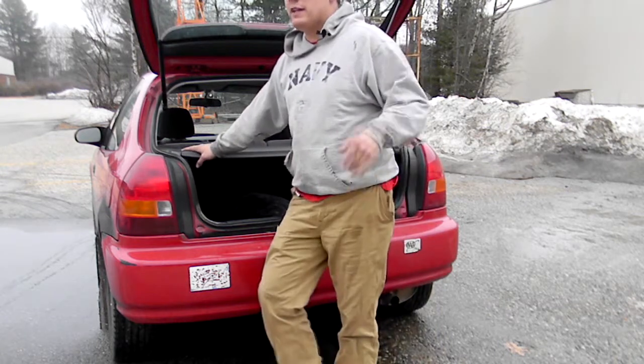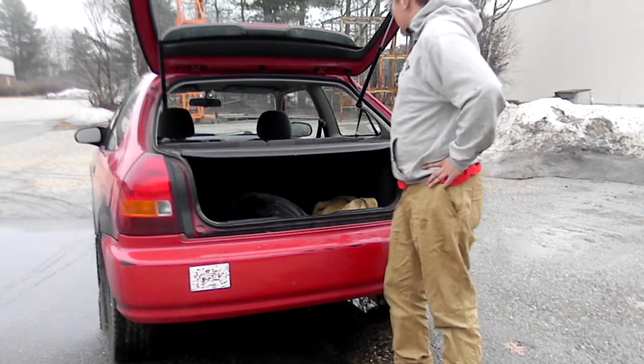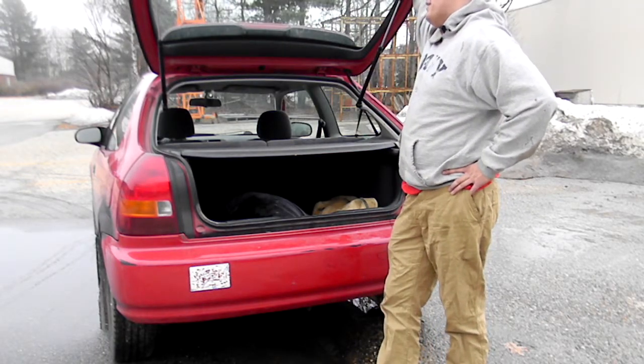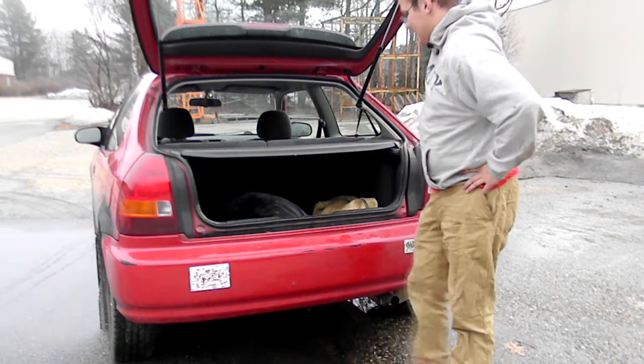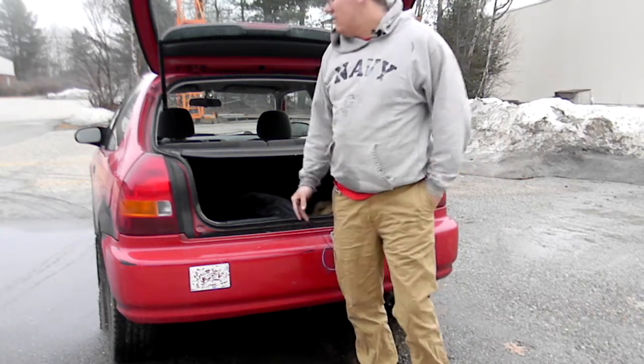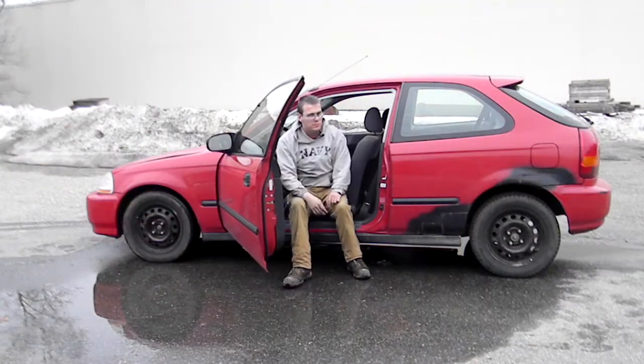You're not going to find as many parts for the older Hondas like the EFs or EGs, but for the EKs in particular you're going to find a lot of parts. So I guess this list should really be renamed 'why you should buy an EK hatch,' not just any Civic.